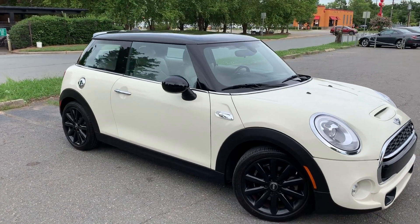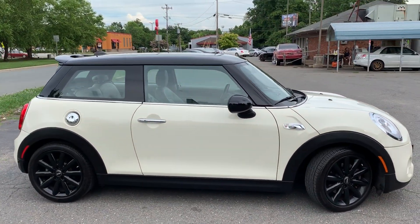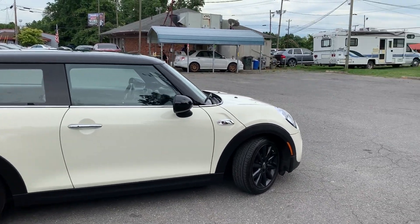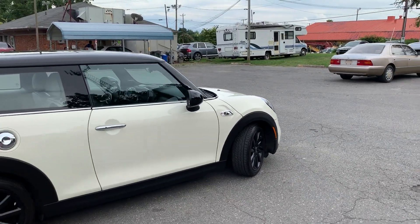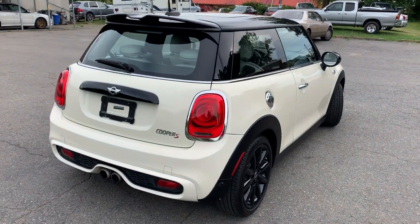For more information and details about this beautiful Mini Cooper, contact Carolina Auto Imports at 704-599-2020 or at www.CarolinaAutoImport.com.